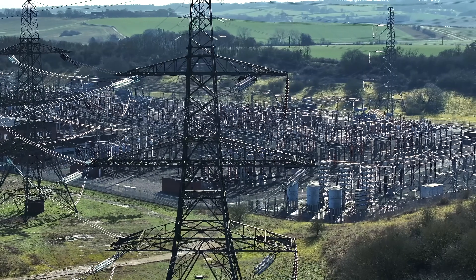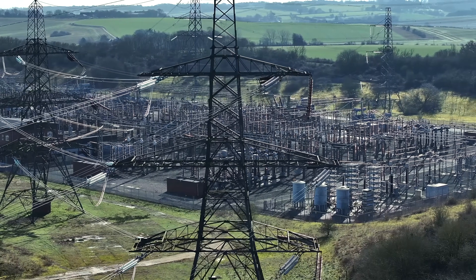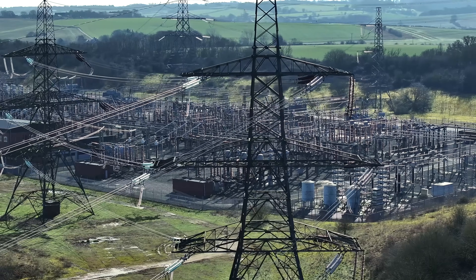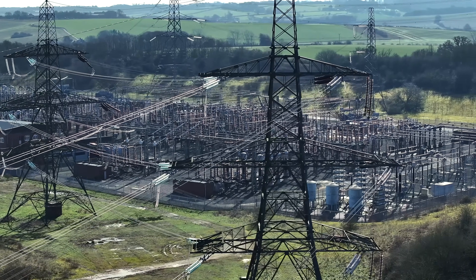And then there's the power grid. Strong solar storms can actually induce electrical currents into power lines, which could cause transformers and other equipment to overload. That was the cause of the Quebec blackout in 1989 — millions of people lost power from an event that only lasted a couple of minutes. But since that time, we've become a lot more connected, and that makes us a lot more vulnerable to these kinds of events.